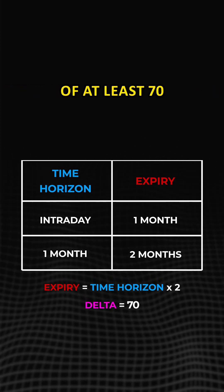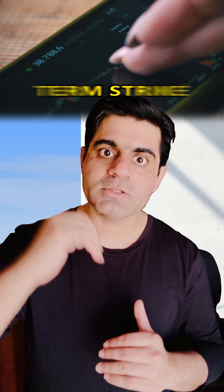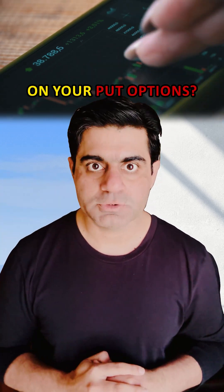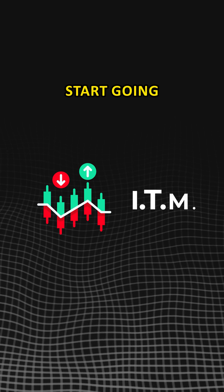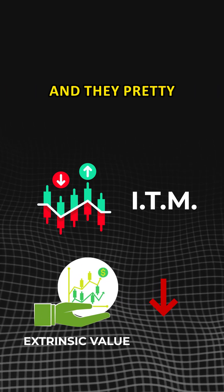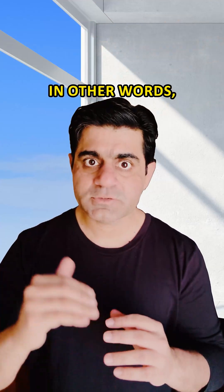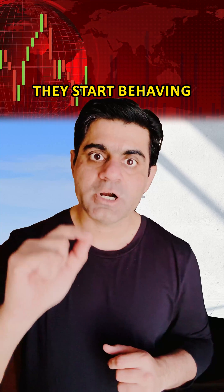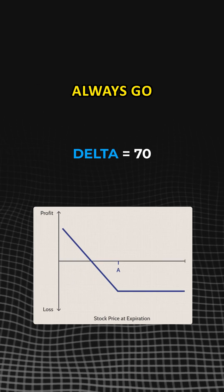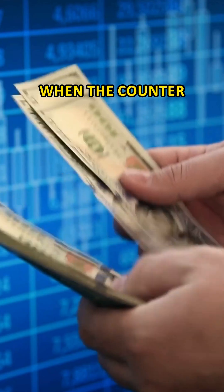Go with a delta of at least 70 when you're buying a put option. Now, why should you have a longer term strike on your put options? Because when the put options start going in the money, they very quickly lose their extrinsic value and they pretty much start trading as if you've shorted the actual stock. In other words, the more delta they gain, the more they start behaving like shorting the stock itself and they start losing their extrinsic value. That means you should always go with higher delta so that you gain the maximum when the counter is going down.